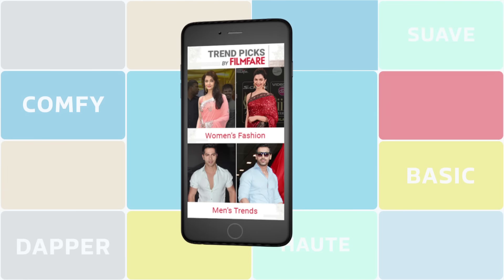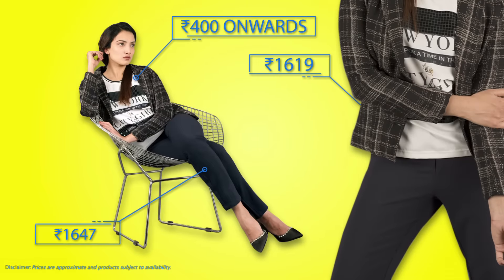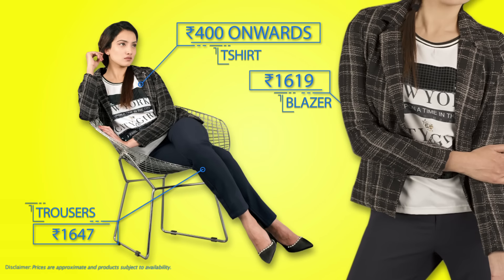Flipkart has various t-shirt options for you with different prints and different messages, all available in the range of 400 to 600. For blazers too, kaafi options available hain for you to mix and match at prices that you're comfortable with.